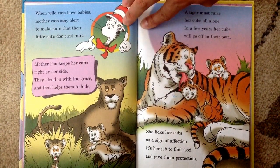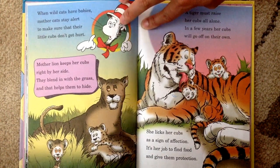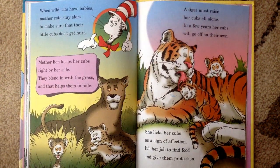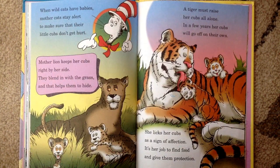When wild cats have babies, mother cats stay alert to make sure that their little cubs don't get hurt. Mother lion keeps her cubs right by her side. They blend in with the grass and that helps them to hide. A tiger must raise her cubs all alone. In a few years, her cubs will go off on their own. She licks her cubs as a sign of affection. It's her job to find food and give them protection.